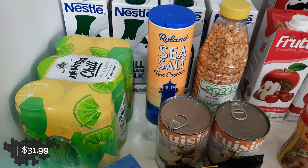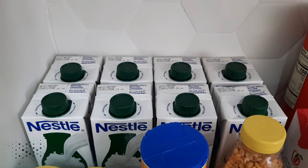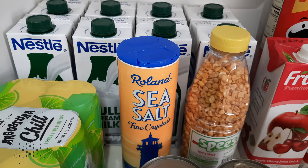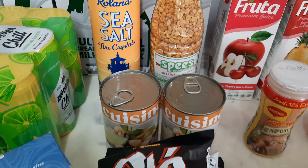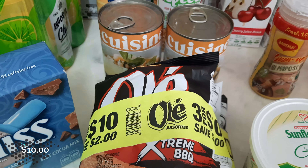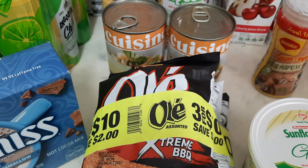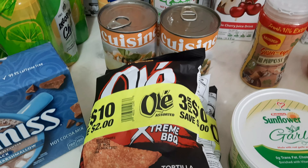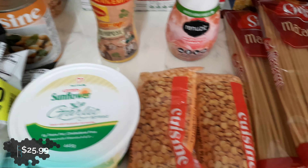A six-pack LLB Angostura, eight bottles of full cream milk from Nestle, Roland sea salt, hot and spicy speas, cuisine chana or chickpeas. Olaid had a deal — three for ten dollars, which is even two dollars off. And obviously the Olaid is for my husband, although I'll pick out a few from him. Sunflower garlic spread, which we love.